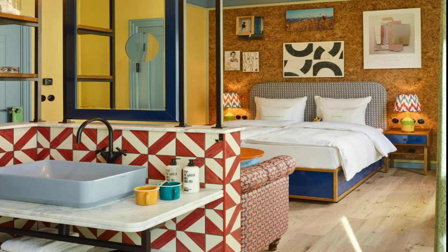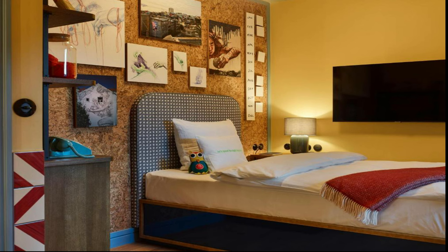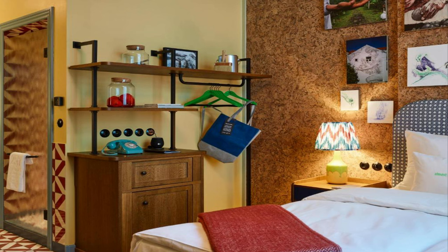Most popular facilities: free Wi-Fi, non-smoking rooms, fitness center, restaurant, facilities for disabled guests, 24-hour front desk, terrace, bar, heating, and very good breakfast. The link to this hotel is given below in the description.